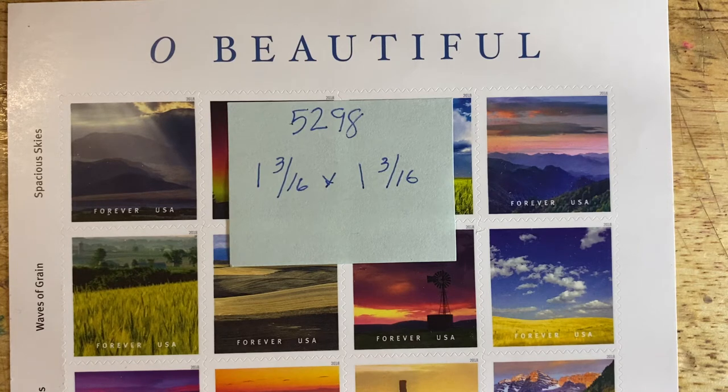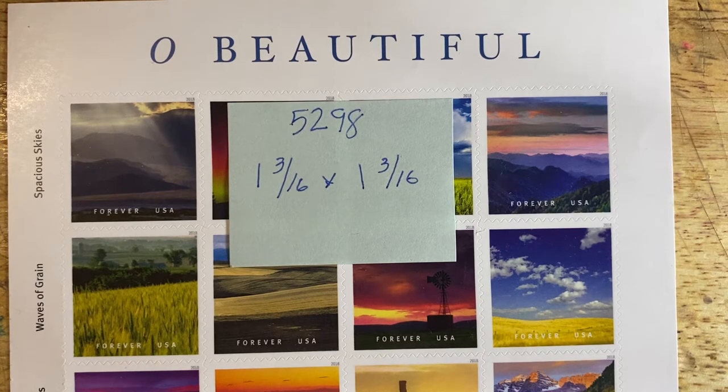It's the end of Beach Week and we have three stamps that are going to illustrate beaches or seashores. This is from the 'Oh Beautiful' stamp set, which as many of you know is one of my favorite stamp sets. This is Scott number 5298, A as in Alpha through T as in Tom. These were issued in 2018 and we're going to look at three stamps from the category 'C to Shining Sea,' which is the last row of this stamp set.